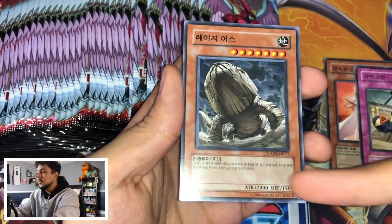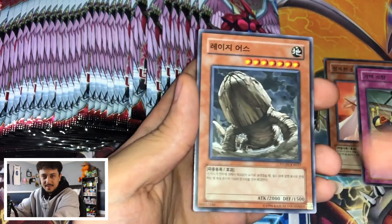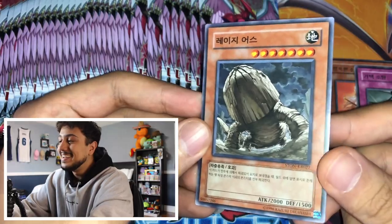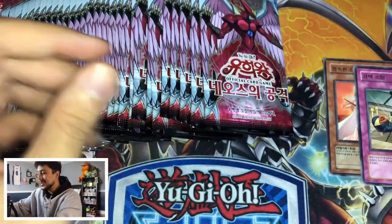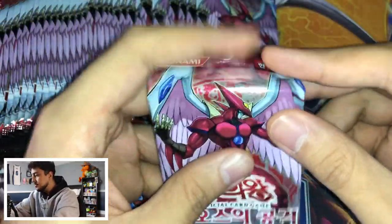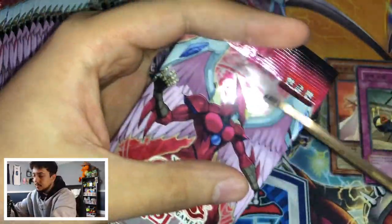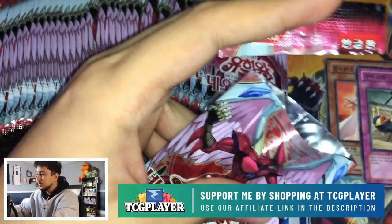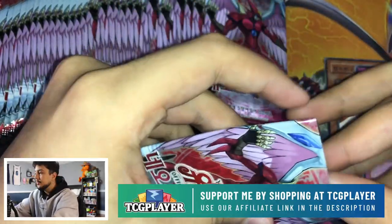Here's the Earth one — see, 2,500 attack. That's what I mean about the attribute thing they had going on. This card is kind of funny looking, but it is what it is. Let's finally get into some hitters because we haven't hit anything yet. We're like six or seven packs deep.